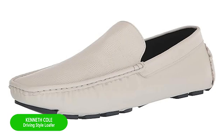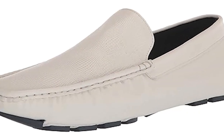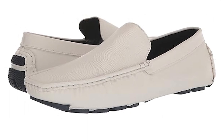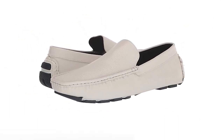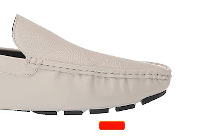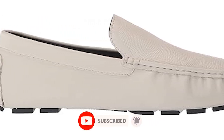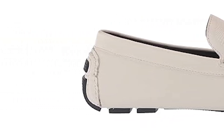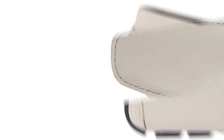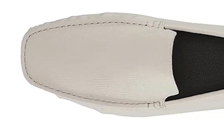Number 7: Kenneth Cole Driving Style Loafer. With a flexible rubber outsole and engineered upper, these shoes were designed to provide ultimate comfort while driving. Whether you're behind the wheel or strolling around town, these shoes will keep you looking cool and collected. Get ready for summer with these sleek driving shoes. The textured finish adds a stylish touch to any outfit, while the rubber sole ensures all-day comfort. Wear them to the beach or out on a boat, and you'll look and feel great.